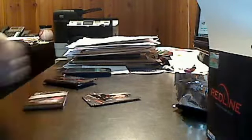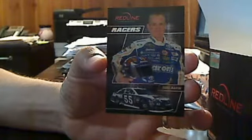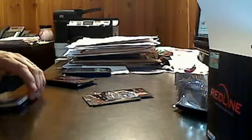Redline Racers — that's one of the insert sets. We've got a Redline Racer of Mark Martin. It's kind of shiny. There are 24 different ones in this set and they do have parallels: numbered to 250, 25, 10, and 5, and then of course the melting one of one.